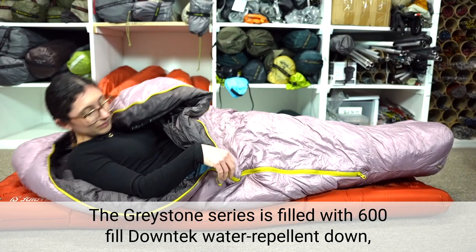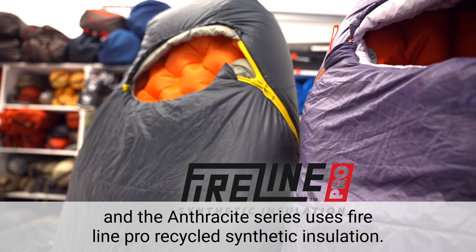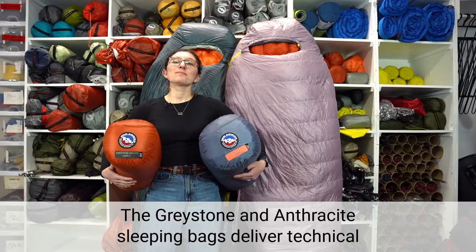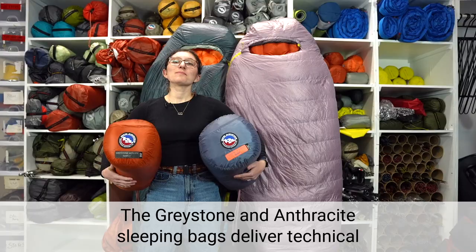The Greystone series is filled with 600 fill down-tech water repellent down, and the Anthracite series uses Fireline Pro recycled synthetic insulation. Pack comfort and warmth from the campground to a friend's couch. The Greystone and Anthracite sleeping bags deliver technical and lightweight performance both on and off the trail.